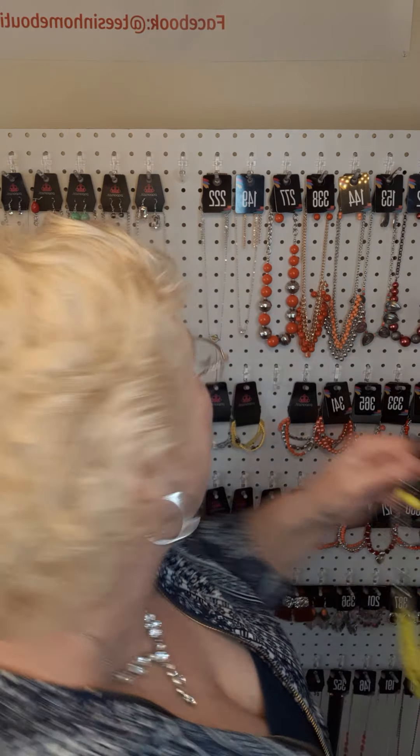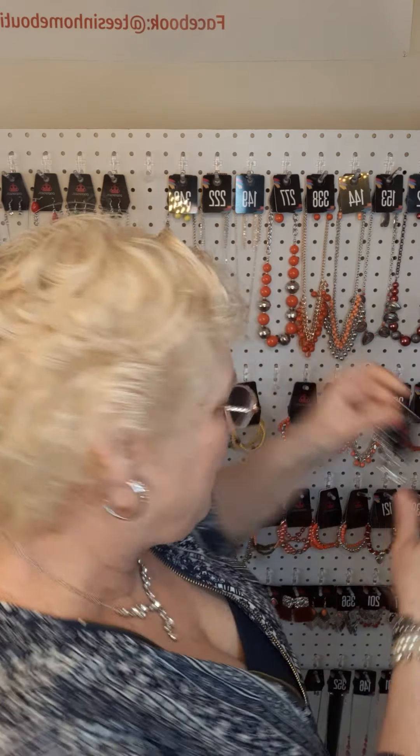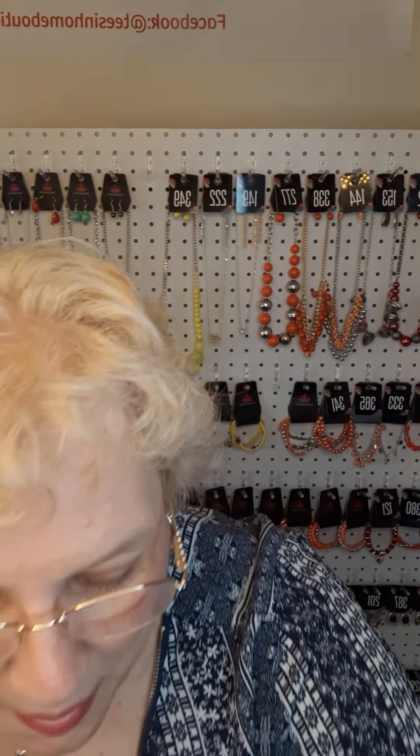I have a bad knee — I injured it while walking, so bending over is kind of rough. This next one — there are the earrings. This is a short, playful, fun necklace. Look at that. It is a flattened chain. The number is 343.